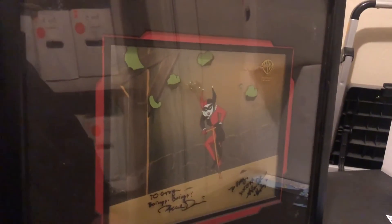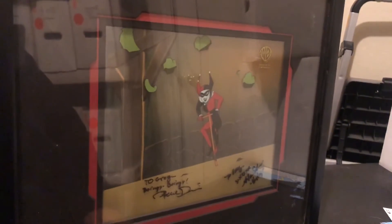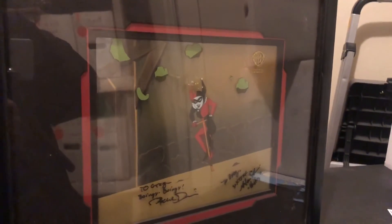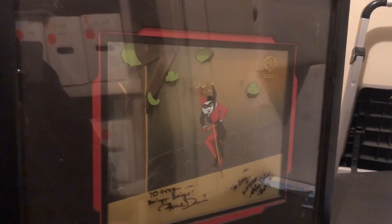There's one more. This here is Harley Quinn from the same episode — Batman World's Finest. It's just Harley Quinn bouncing on a pogo stick, and you can see it's signed by Paul Dini and Arlene Sorkin, who is the voice of Harley Quinn, so that's pretty cool.